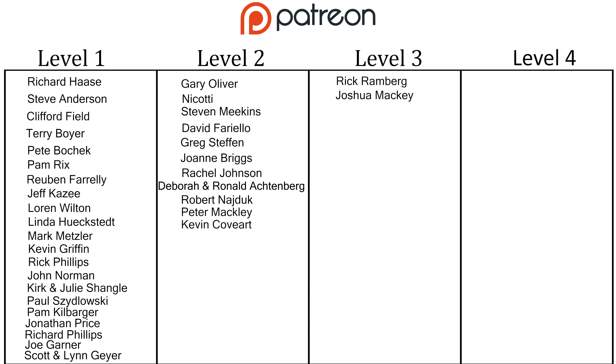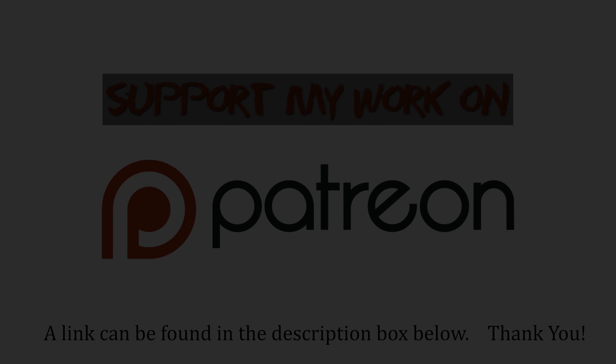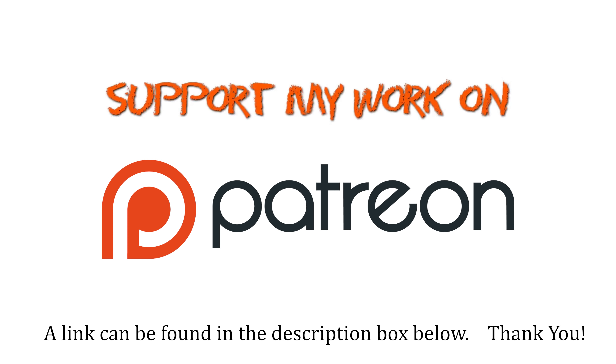As always, I just want to give a massive thanks to the people who support me on Patreon. Never underestimate the value of your contribution to keeping this channel going. Thank you.